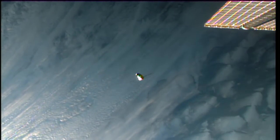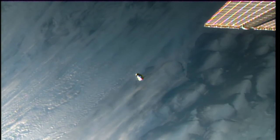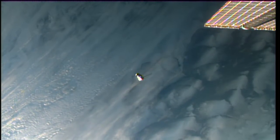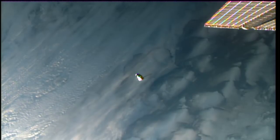The Dragon continuing to close in. The Dragon and the International Space Station are about to make a pass over South America, while we're still seeing clouds and the blue waters of the Pacific Ocean in the background.